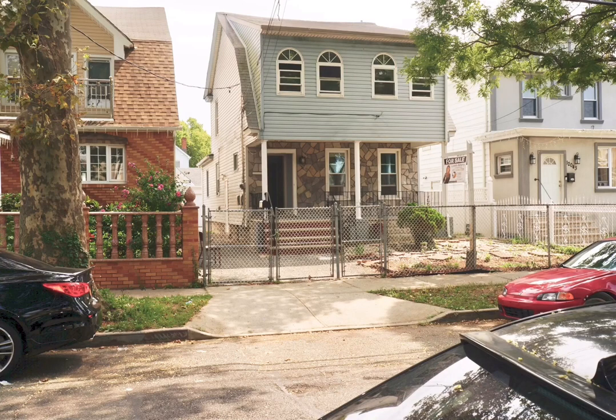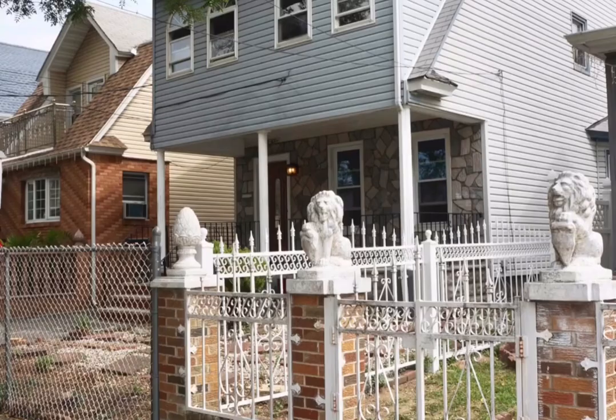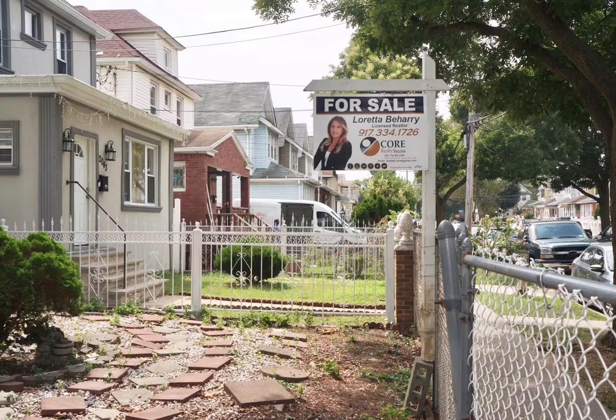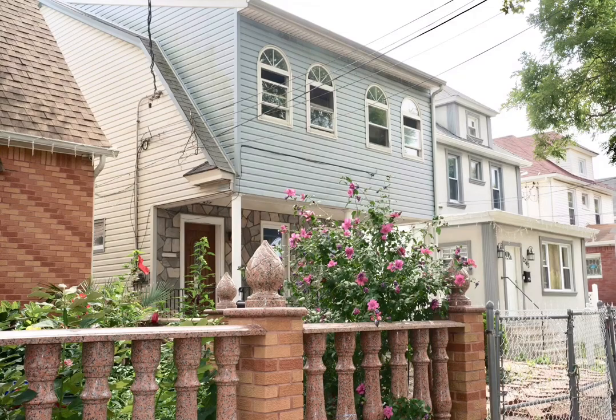Hey guys, it's Loretta with Core Realty Success. I do hope that you guys are having an amazing day out there today. I am super excited. You have to check out what you've been missing out in the Queen's hottest neighborhood, guys. You have to take a look at this multifamily home — it's gorgeous, it's newly renovated. This home will sell fast, guys, you have to see it before everyone else does.